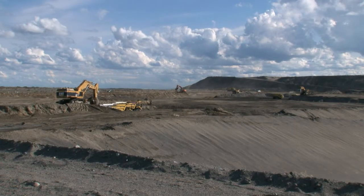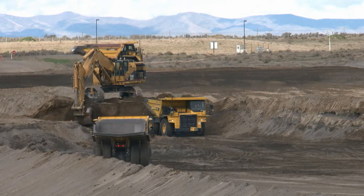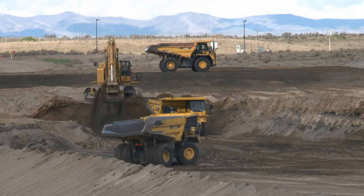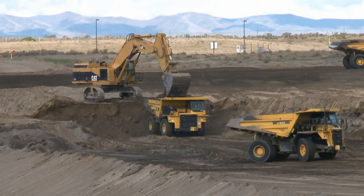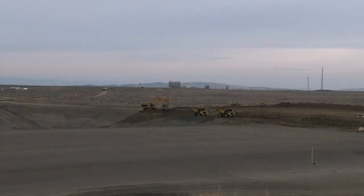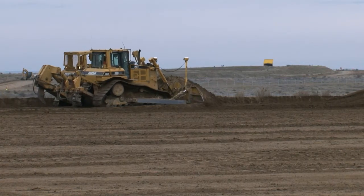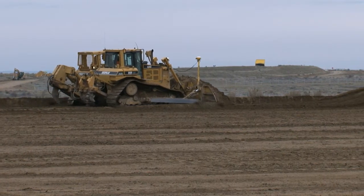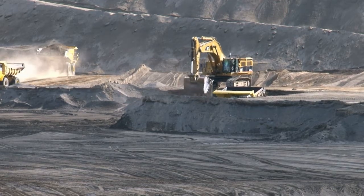It's full speed ahead with excavation of Supercell 10 at the Environmental Restoration Disposal Facility. Tradewind Services and Dell Hurt Industries are in the early stages of removing an estimated 1.7 million cubic yards of soil to create Supercell 10. Excavation activities began February 10th with the removal of surface vegetation and removal of a thin layer of fine wind-deposited dust, also known as aeolian soil.